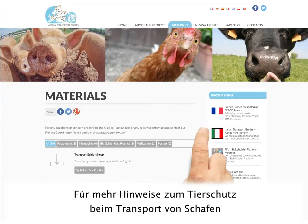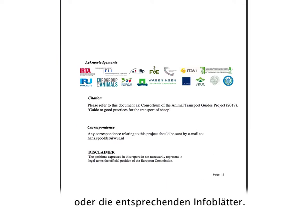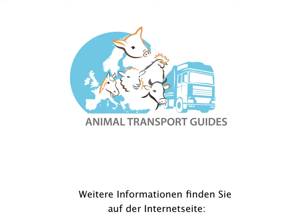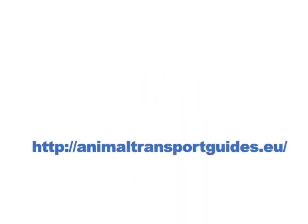For more details and tips on how to ensure the welfare of sheep during transport, check out the Guide to Good Practices for Transport of Sheep or the dedicated sheep fact sheets. This video has been produced in the framework of the EU Transport Guides project. For further information, visit the website animaltransportguides.eu.